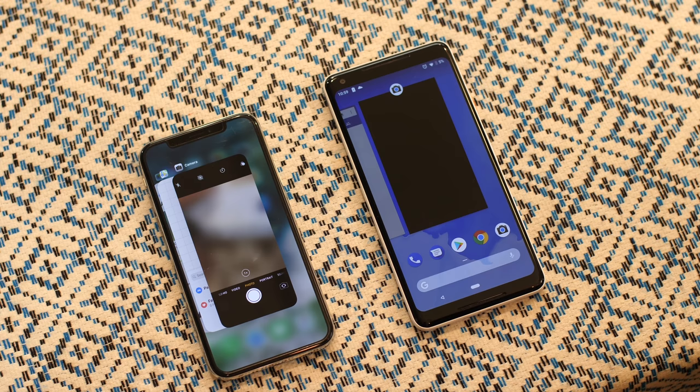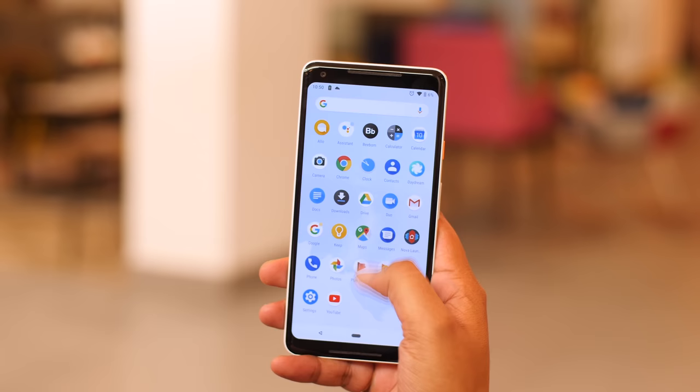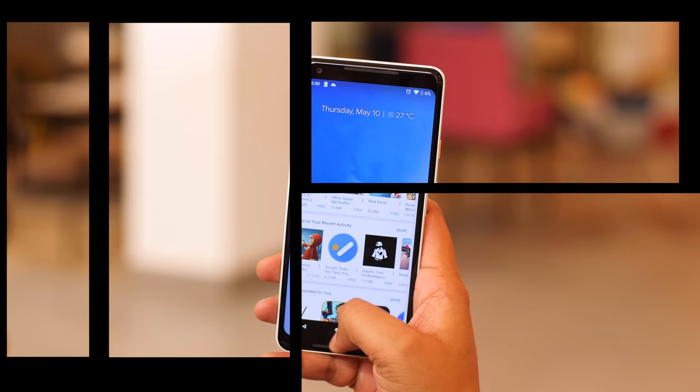The gestures are a lot like the gestures on the iPhone X, and I like the gestures on the iPhone X. The gestures on Android P, well, there are a few issues. First of all, going to the app drawer now requires you to keep swiping up from the pill, and if you're in an app, the long swipe does not work. You have to swipe twice, which is rather unintuitive, and something Google does not seem to have given a thought to.